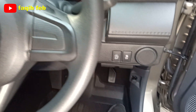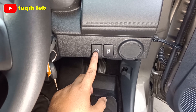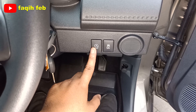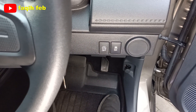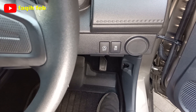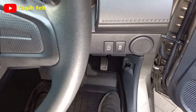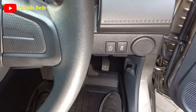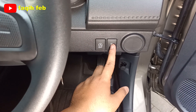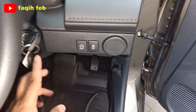Di sisi kanan ada tombol ISS — Idling Stop System. Fitur ini bisa diaktifkan dan dimatikan. Ketika jalan macet atau berhenti di lampu merah, mesin akan secara otomatis mati. Ketika ingin melanjutkan perjalanan cukup tancap gas dan mesin akan otomatis menyala tanpa di-starter. Sebelah kanannya ada tombol vehicle stability control untuk diaktifkan dan dinonaktifkan, atau traction control-nya.